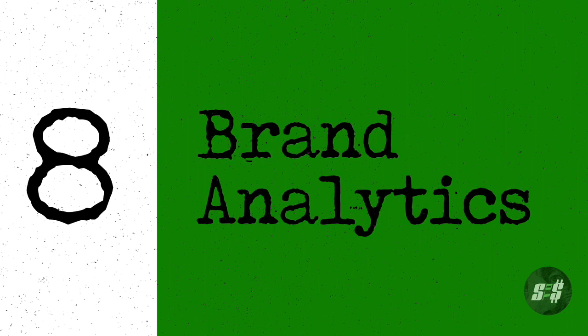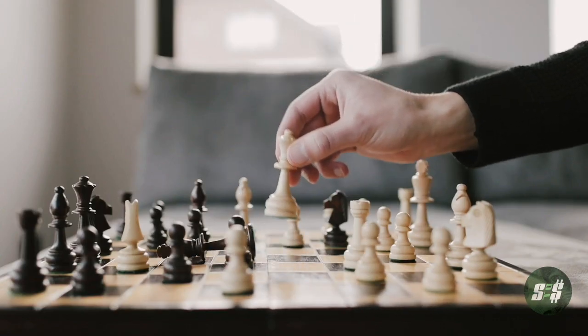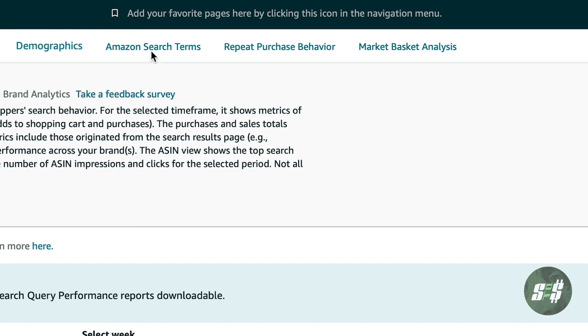On the topic of PPC, brand registry also allows you to have brand analytics. These insights can help make informed decisions for your business. Amazon search terms, repeat purchase behavior, market analytics, item comparison, alternate purchase behavior, and customer demographics are all available within brand analytics.